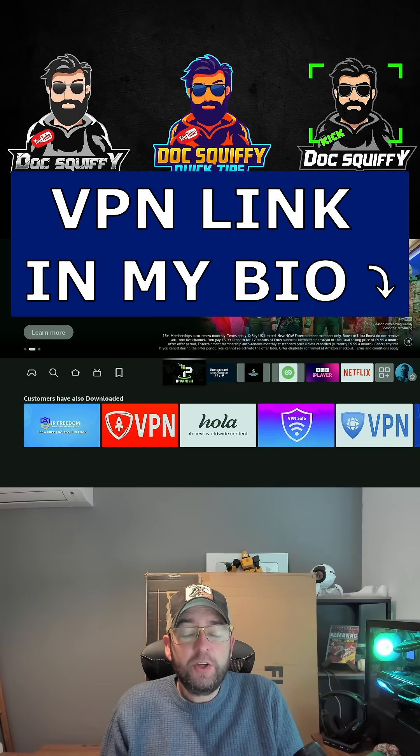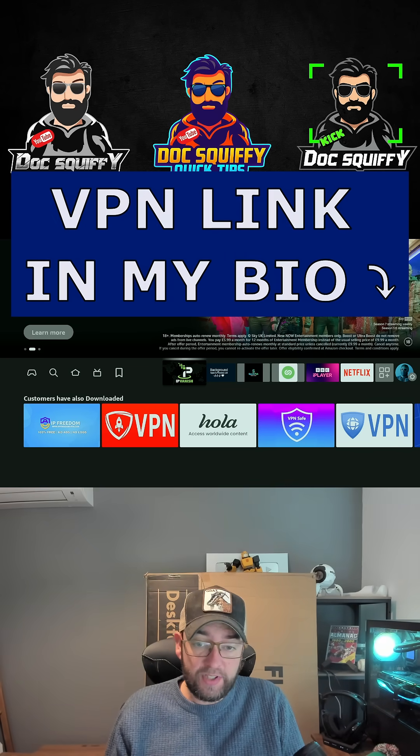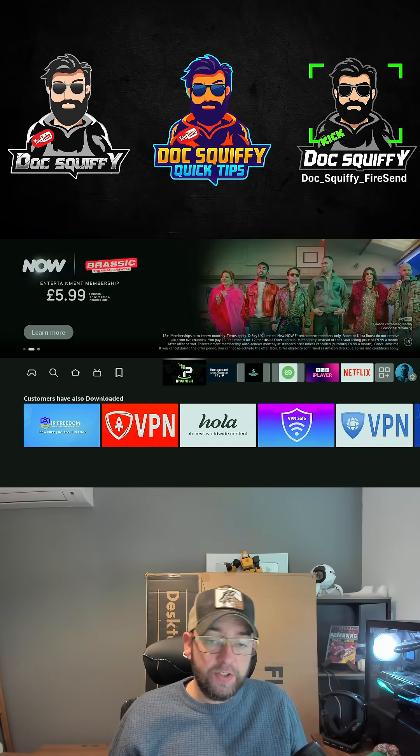A VPN you can get by commenting VPN underneath this, and I will send you the link for it, or you can just check out the link in my bio.